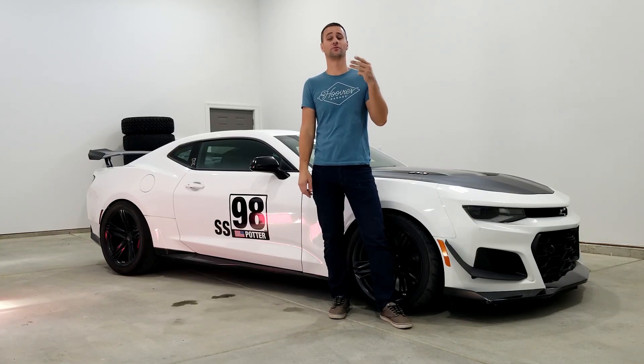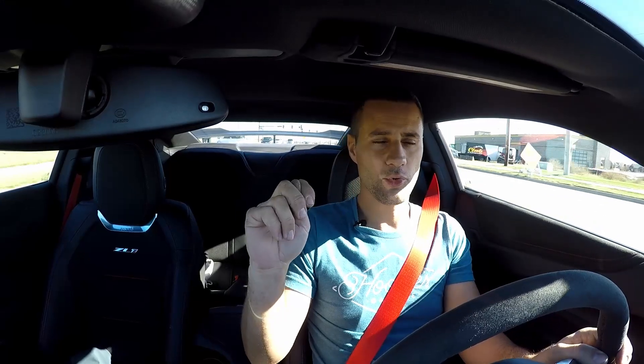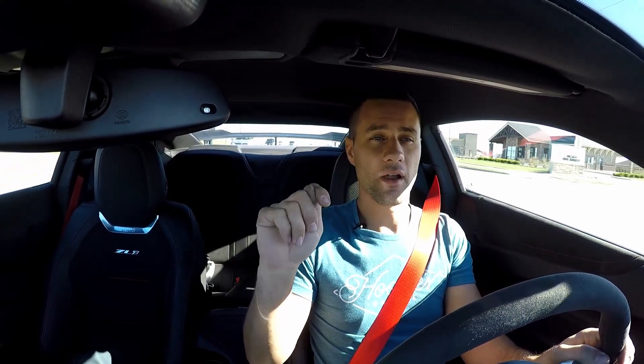This is my 2018 ZL1 1LE Camaro, and next month will be three years of ownership with this car, and I absolutely hate driving it.